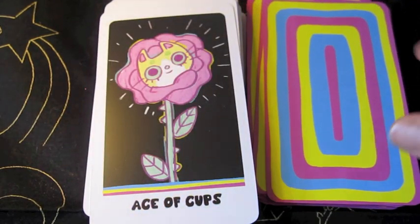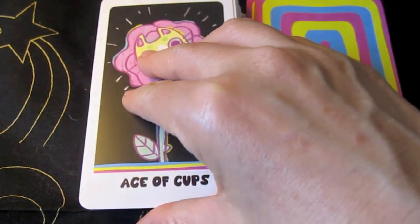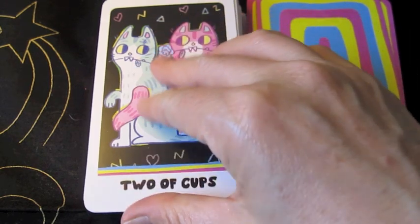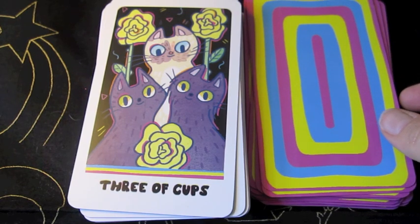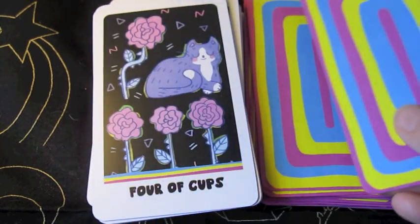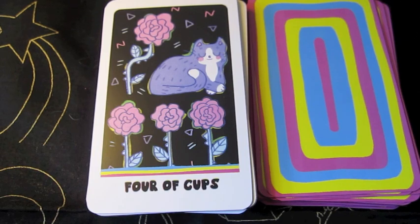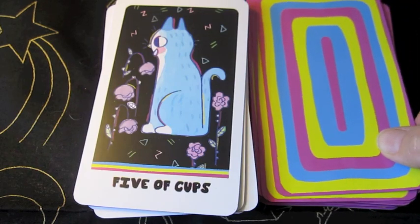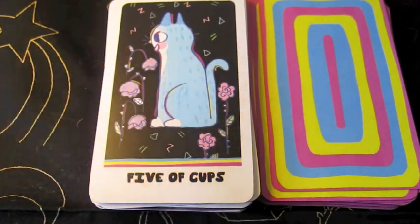Alright, so that is all the Major Arcana, and we're going to go into the Minor Arcana. This is the Ace of Cups. The Two of Cups. The Three of Cups. Oh, I can't wait to use this deck. The Four of Cups. In the minors, we're getting a little bit pippish.